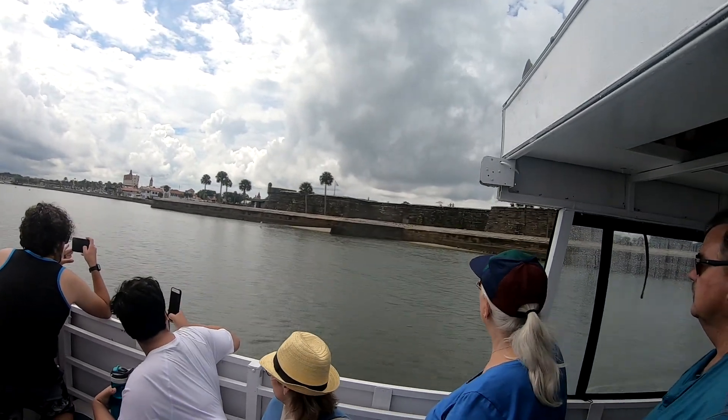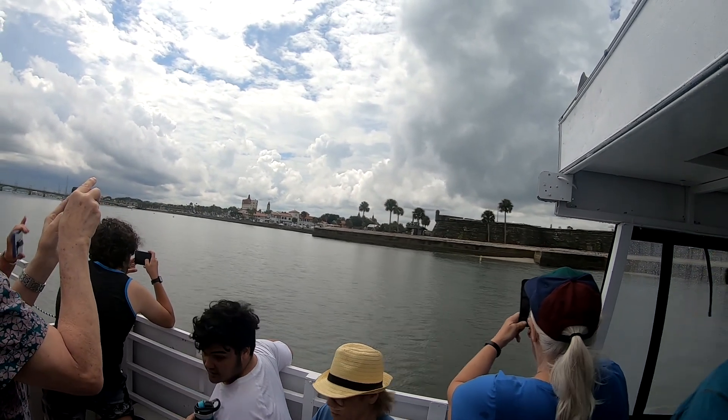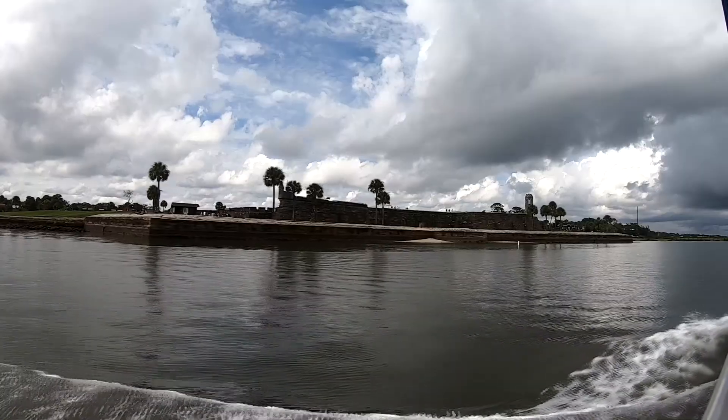It has changed hands — it was a Spanish fort, then a British fort, and finally became an American fort in the 1820s. The bridge was also remodeled.